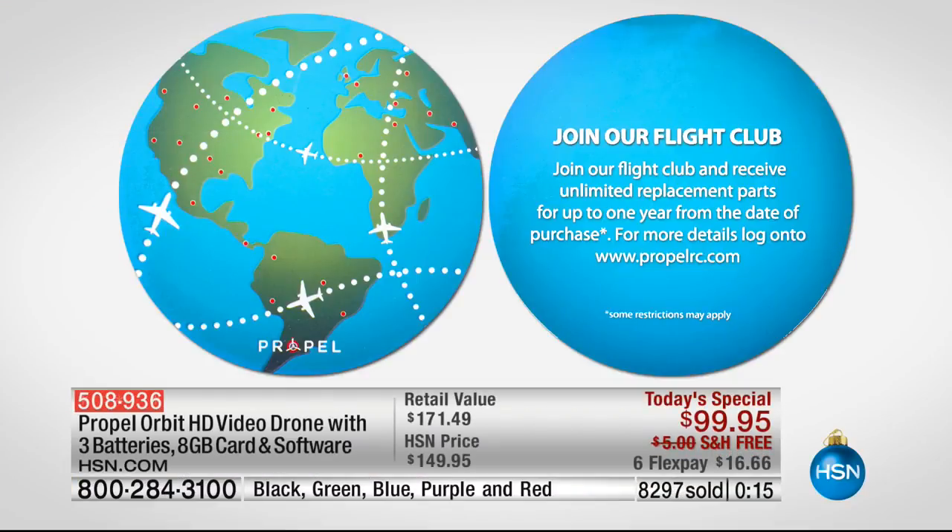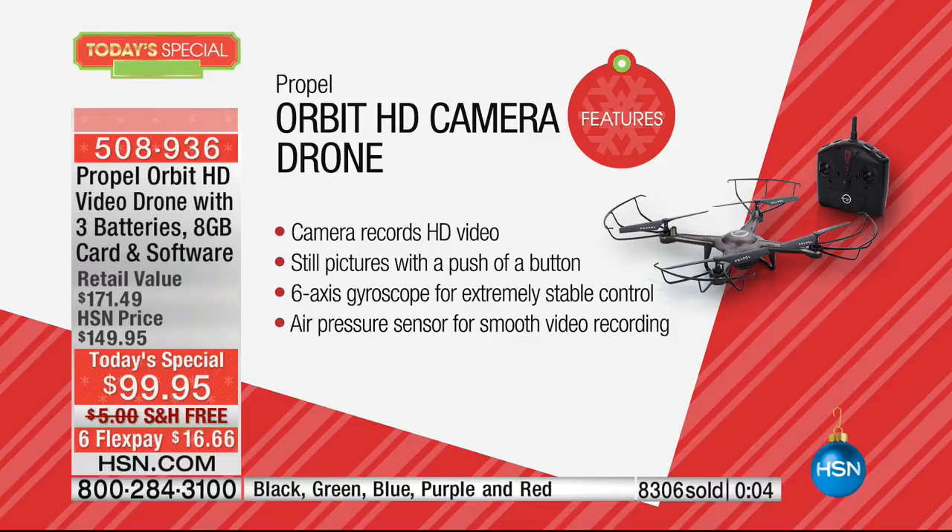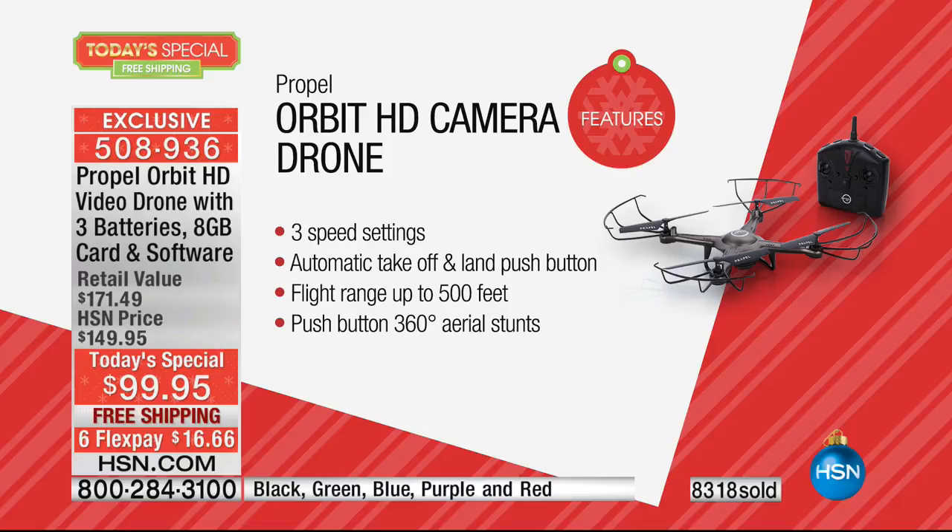Quick feature recap: this drone will fly 30 minutes — never had that before. It will fly 500 feet, not 50. It has a high-definition camera — most drones don't even have a camera — and you can take video and photos. The six-axis gyro keeps it extremely stable. There's an air pressure sensor for auto landing, auto takeoff, three speeds available, and it can fly up to 500 feet with a push of a button.